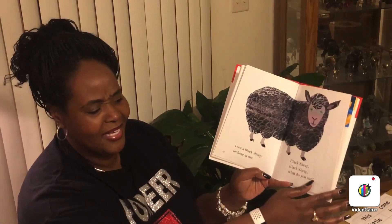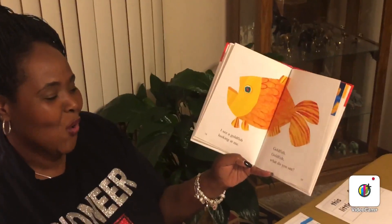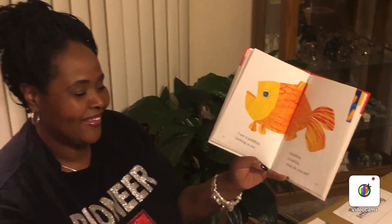Black sheep, black sheep, what do you see? I see a goldfish looking at me. Goldfish, goldfish, what do you see? I see a teacher looking at me. Teacher, teacher, what do you see? I see children looking at me.